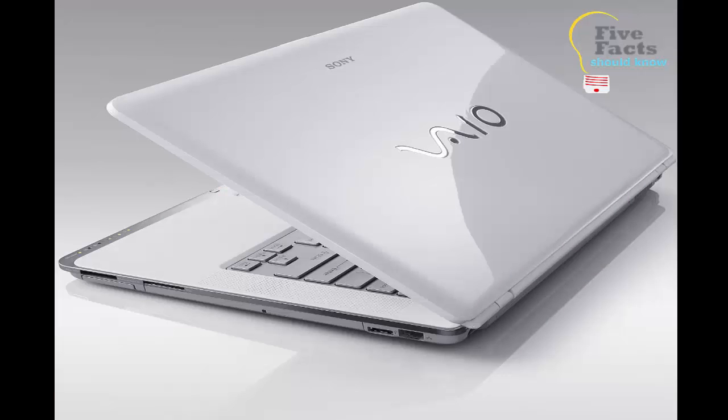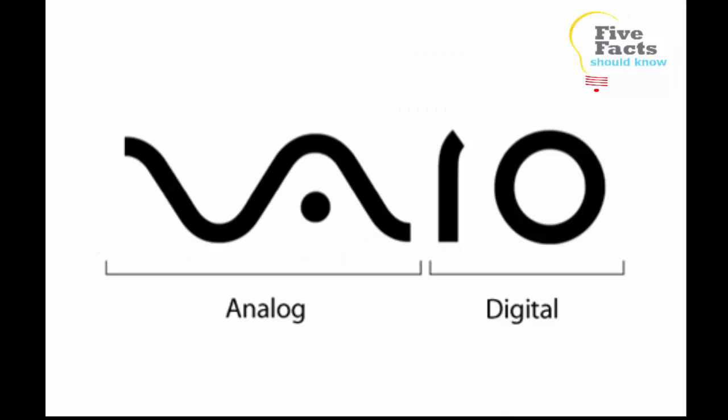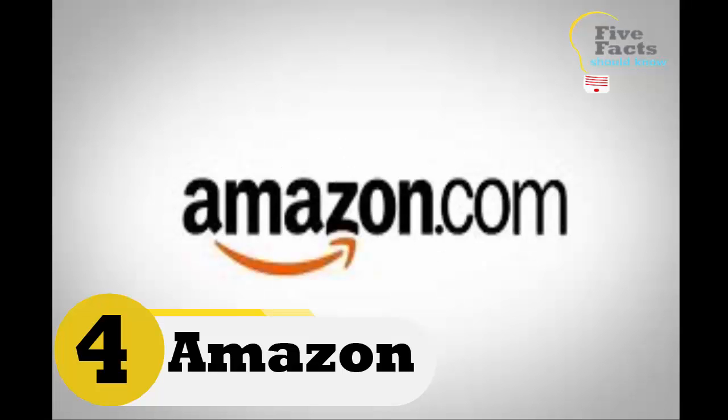Number three: Bio. Chances are you see the Bio logo as just a cool way to spell out the company's name. But if you have a computer background, you will see it in a completely different light — the first two letters represent an analog symbol and the second two letters are binary symbols.